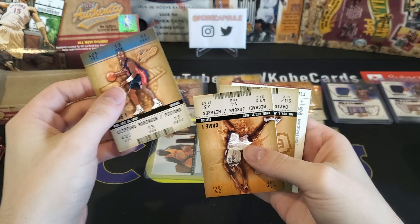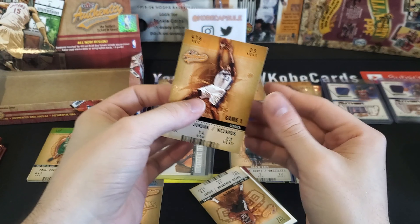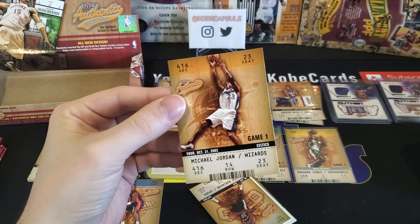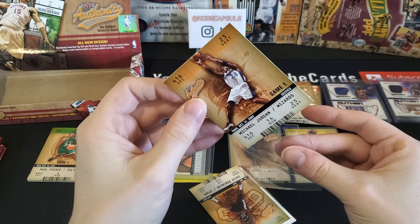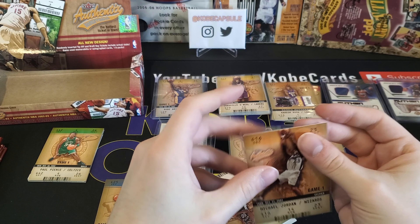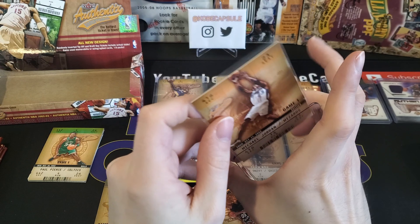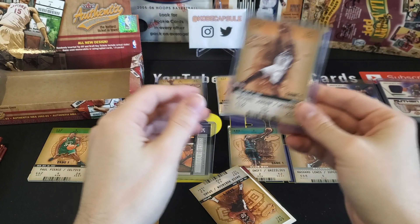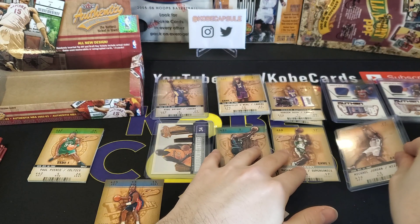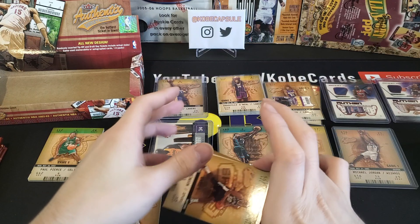Clifford Robinson — whoa, there he is! Michael Jordan! Boom, we got him! We have gotten everybody that you would want to get out of this box. We hit all top three base cards that you want to get — we got Jordan, we got Kobe, we got Shaq. I mean, that's insane. That is awesome. Let's keep going, because we've got David Robinson here.